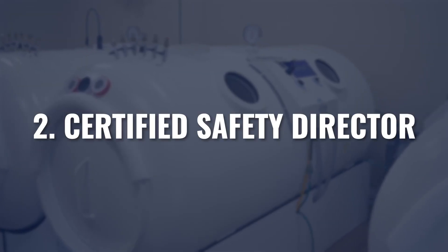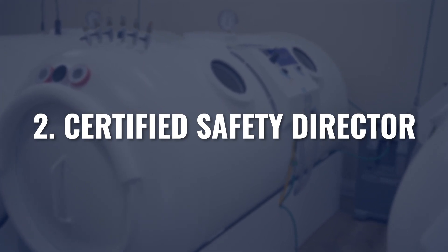While the first recommendation is not yet mandatory nationwide, recommendations two, three, and four really are. Number two is to have a certified safety director. The NFPA — the National Fire Protection Agency — governs hyperbaric safety. In NFPA 99, Chapter 14, which covers hyperbaric clinics and hyperbaric safety, they require that every clinic have a certified safety director. It's not explicitly written what that training must entail, only that staff get trained and are certified.